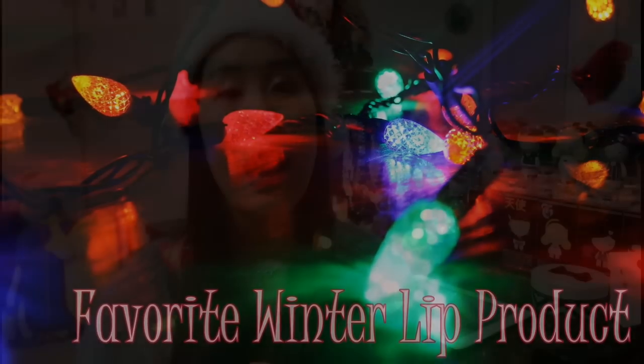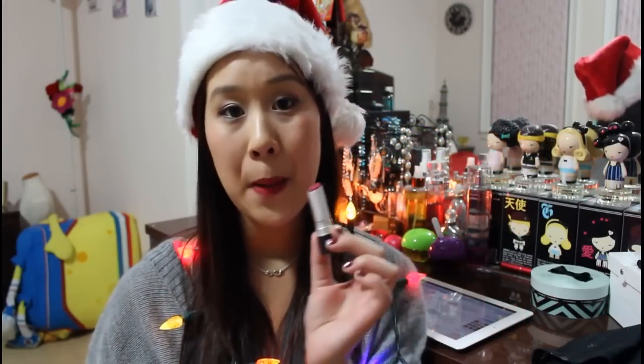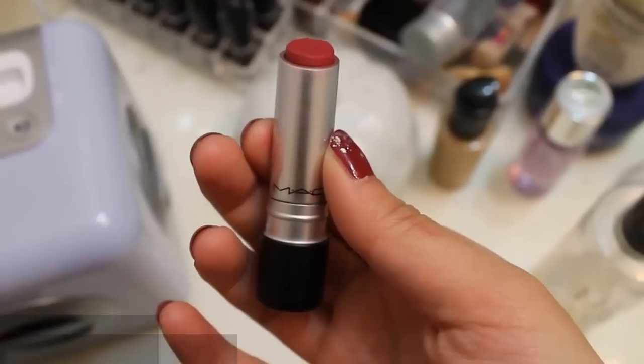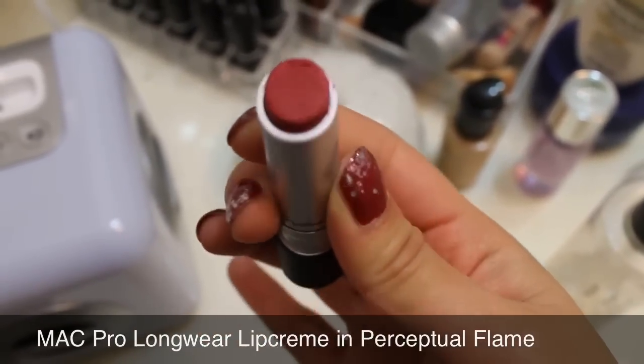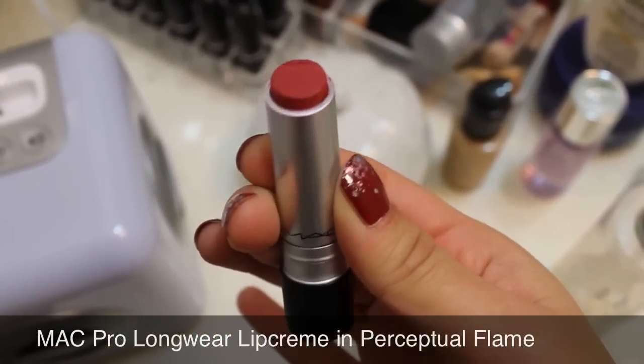I'm also wearing a MAC Pro Longwear lip cream. You probably can't tell because I'm filming at night, but it's really close to the burgundy color I have on my nails. This is a lip cream that is Pro Longwear, so it has great staying power through all the food you eat and the hours that go by during the day, and it goes on really smoothly.